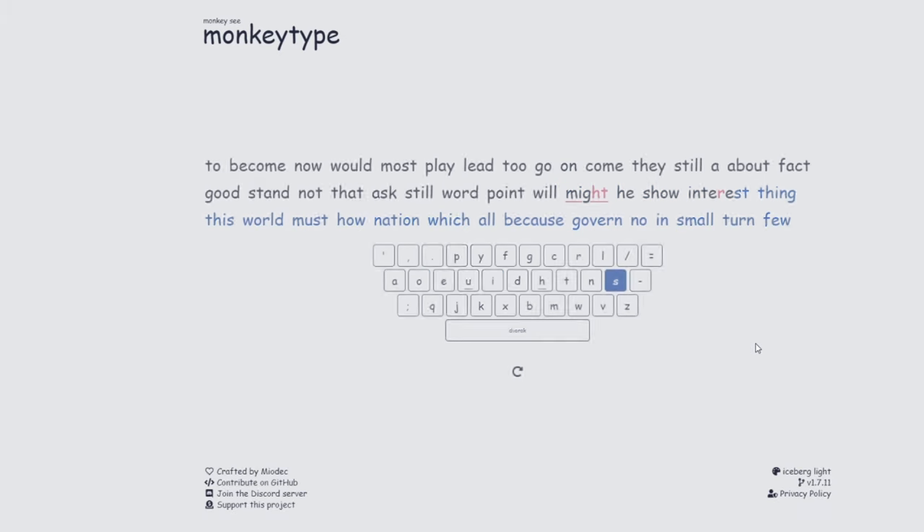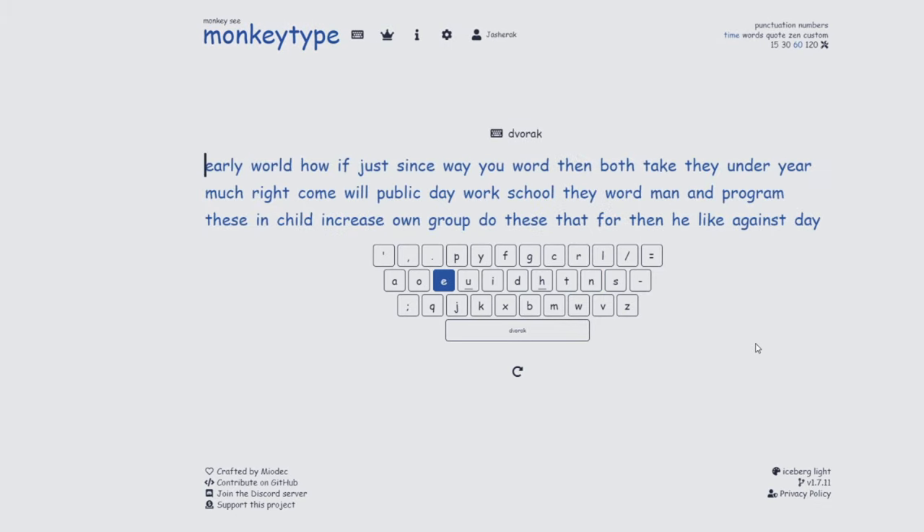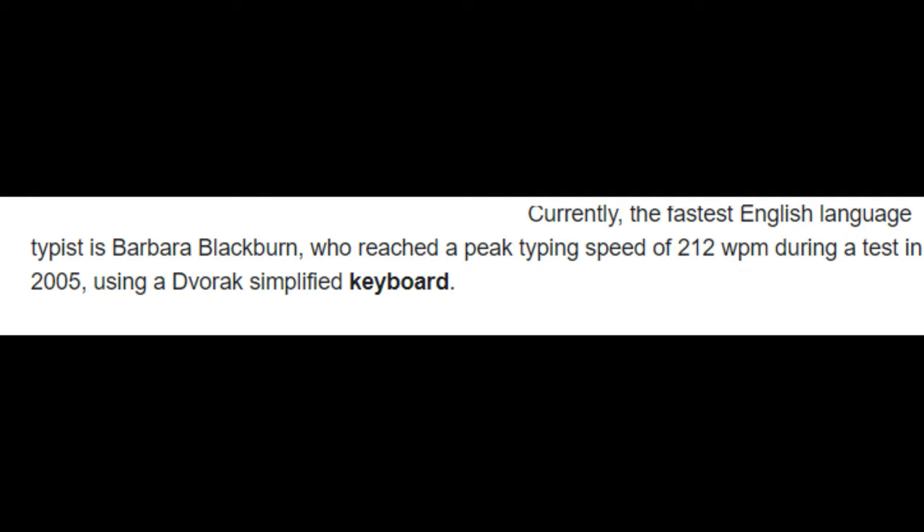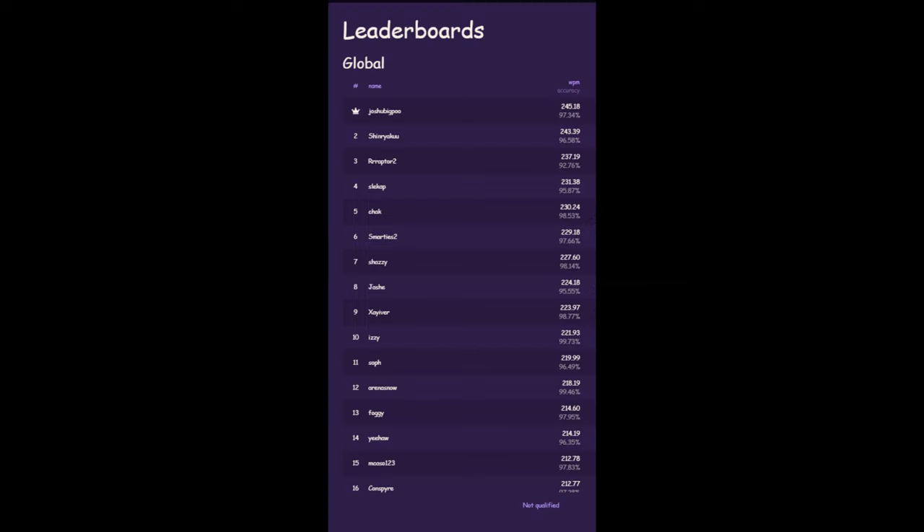Lastly, the fastest typist is Barbara Blackburn, who reached an astonishing 212 words per minute in 2005, a legendary record that still stands to this day. She's faster than John and even your mom.